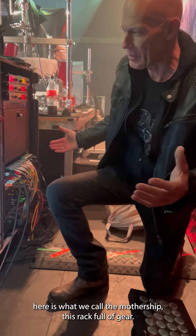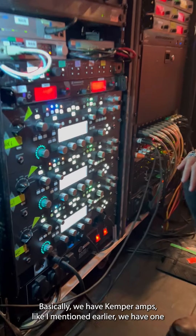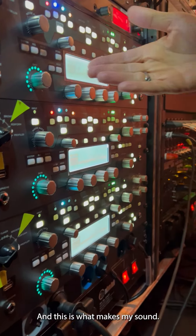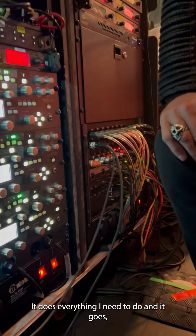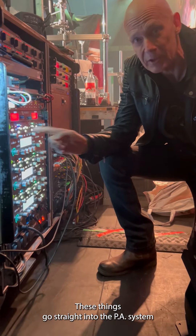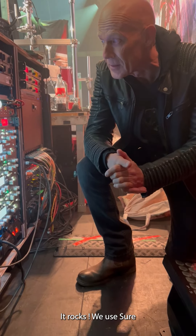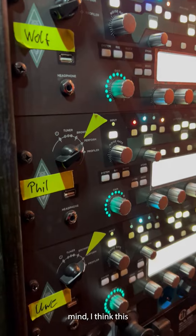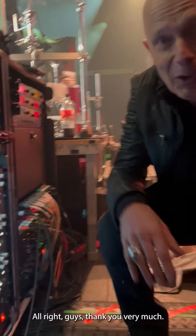Here is what we call the mothership — this rack full of gear. This is where everything lives. We have Kemper amps, one each for Wolf, Phil, and Uwe. This is what makes my sound, and I've been using it for years. It does everything I need. The signal goes straight into my in-ears from there — we basically have no speakers on stage. It feeds into the PA system and into our in-ears. We also use Shure wireless systems, but that's pretty standard stuff. And with that, I think this concludes our gear rundown!